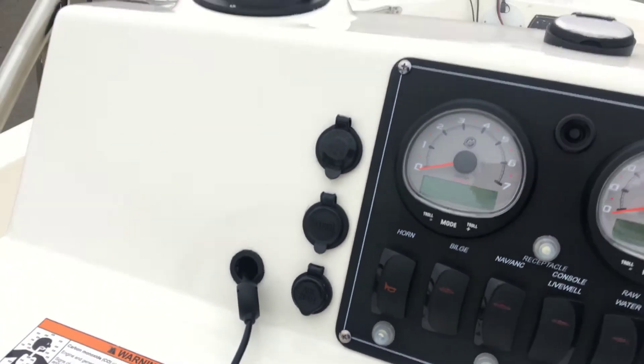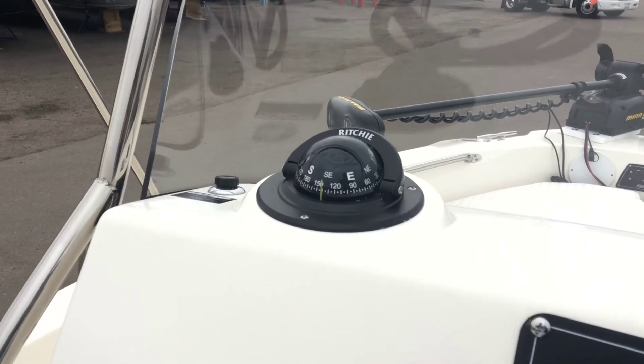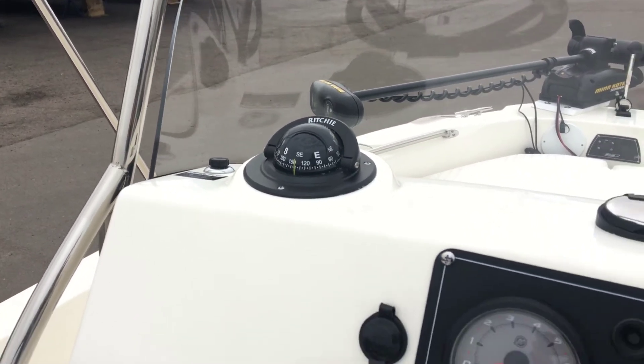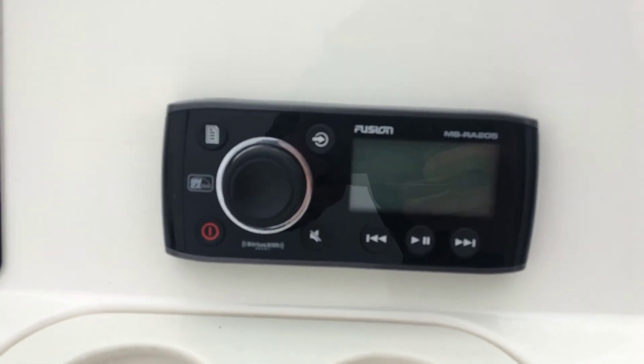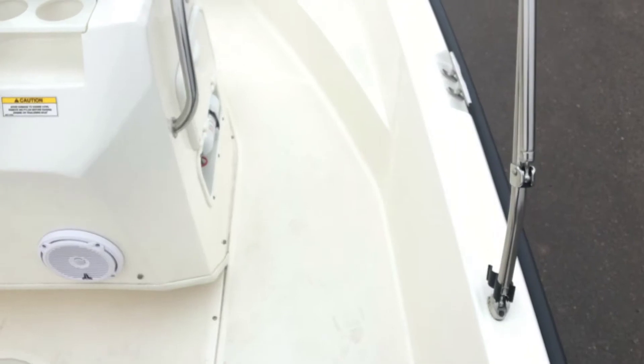It has a Fusion audio player. This model comes with 6 console mounted rod holders to keep your rods within reach.